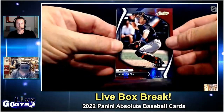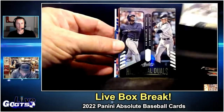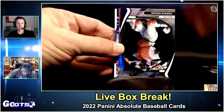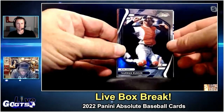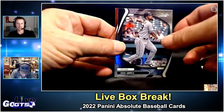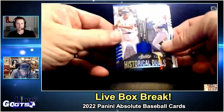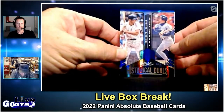Mike Piazza parallel numbered to 99 — nice one. Rookie class Aaron Ashby. Historic Duels: Ken Griffey Jr. and Alex Rodriguez — very nice, not numbered though. Thurman Munson — love the picture on that one. Jose Abreu, solid player. Bartolo Colon trying to make a comeback. Historic Duels: Ron Santo and Ryne Sandberg numbered to 125 — oh nice!